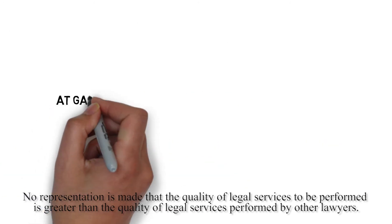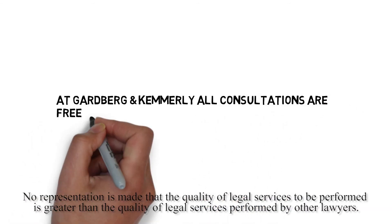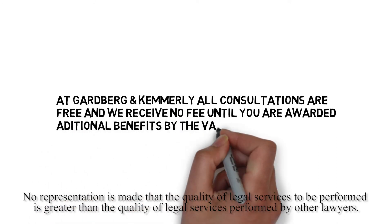Remember, at Gardberg & Kemmerly, all consultations are free and we receive no fee until you are awarded additional benefits by the VA.